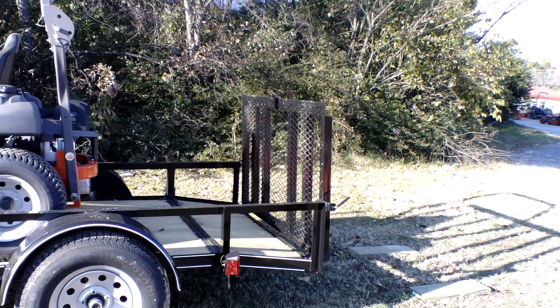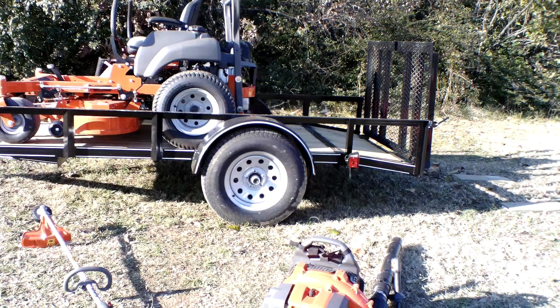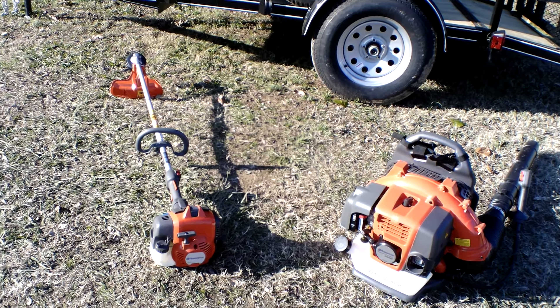Also included in this package is the Husqvarna 350 BT backpack blower and the Husqvarna 525L string trimmer.